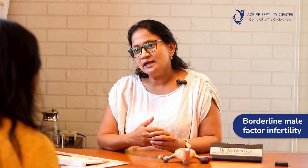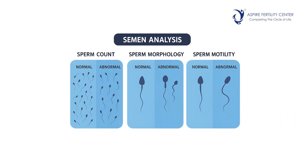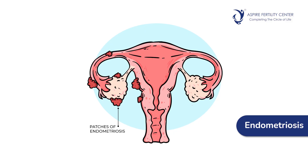The other indication is borderline male factor infertility. If the sperm analysis shows a minor abnormality of motility, morphology, or count — what we call a borderline abnormality in semen parameters — putting the sperms inside the uterus enhances their chances. By concentrating the semen and collecting the most motile sperms and inseminating inside the uterus, we can optimize their chances of achieving conception.